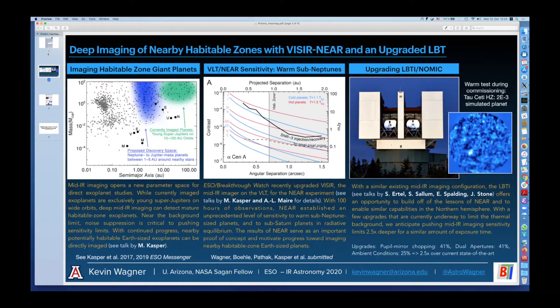Hi everyone. I'm Kevin Wagner from the University of Arizona. I'm happy to tell you about the focus of my second fellowship project.